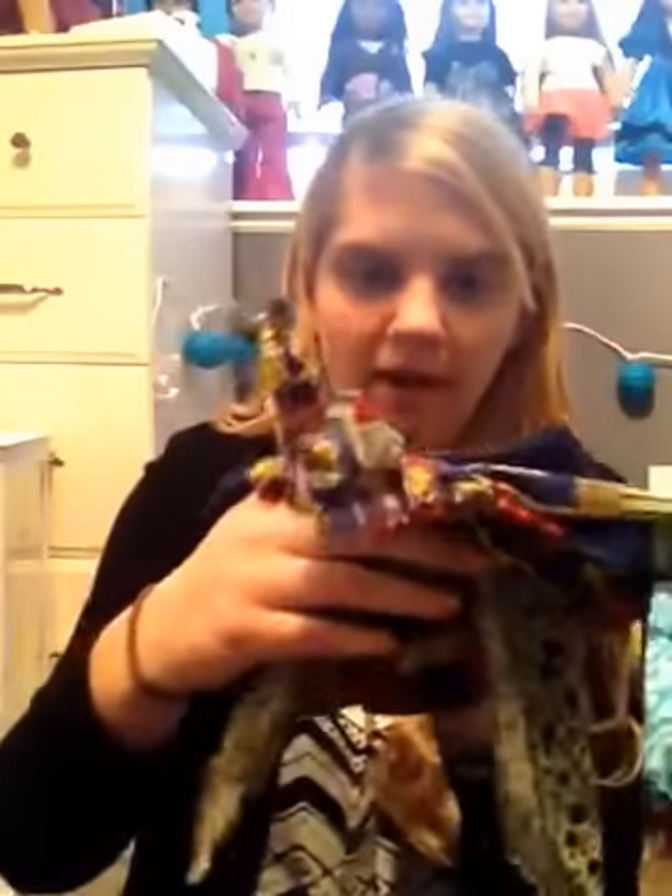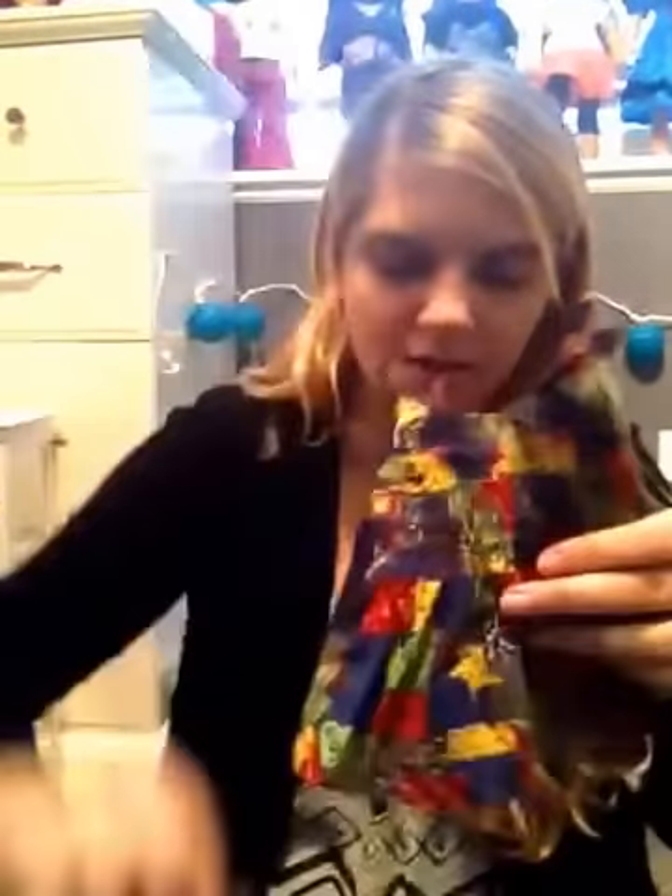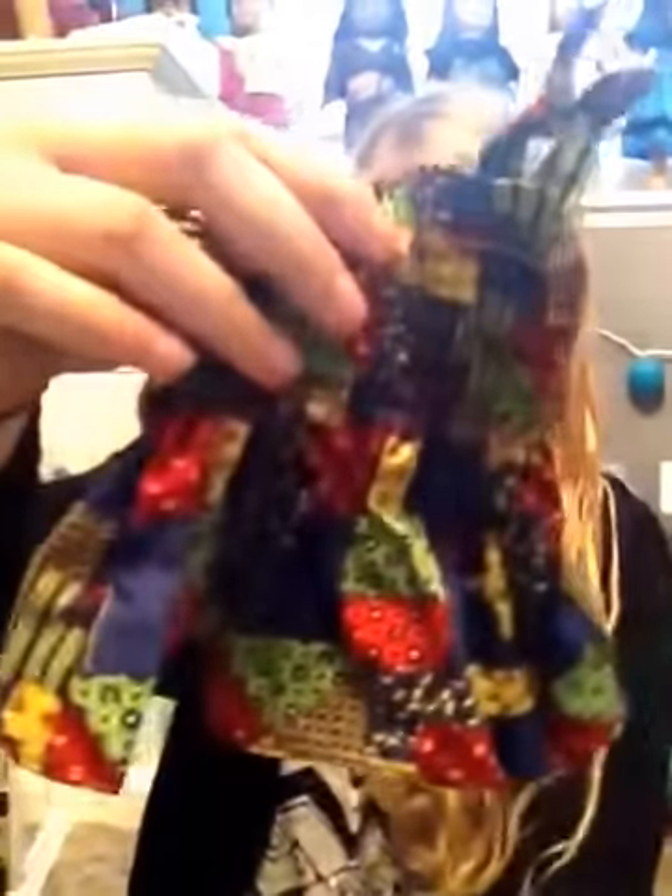And the last outfit is Julie's patchwork outfit. It comes with this headband, a tank top, and shorts, and then a pair of sandals like this.